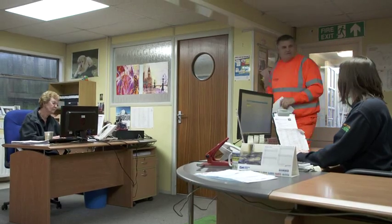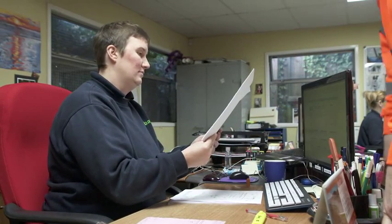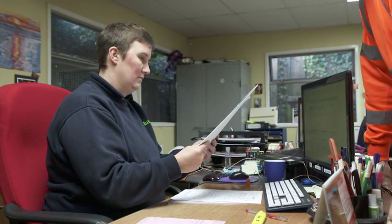We've got a fantastic team in the office. They take the calls from the sites, process all the orders, so things run smoothly to deliver the plant — not just the equipment, but the paperwork correctly.